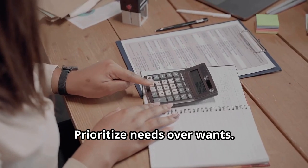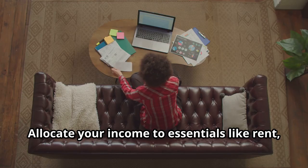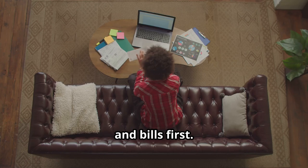Next, create a realistic budget. Prioritize needs over wants. Allocate your income to essentials like rent, food, and bills first.